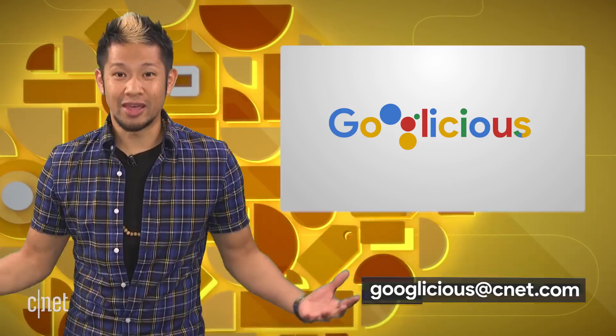All right, that's gonna do it for this week. You can email me at googlelicious@cnet.com or tweet me at Brian Tong. Thanks so much for watching — we'll catch you all next time for some more of that Googlelicious.